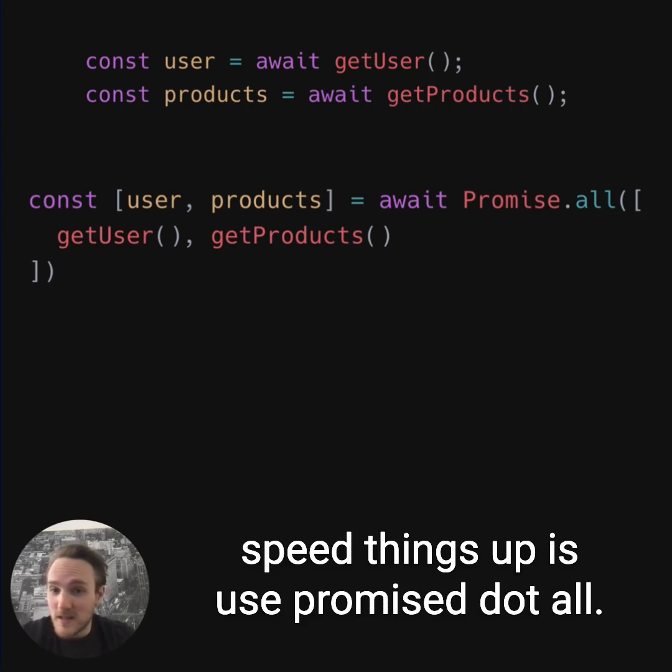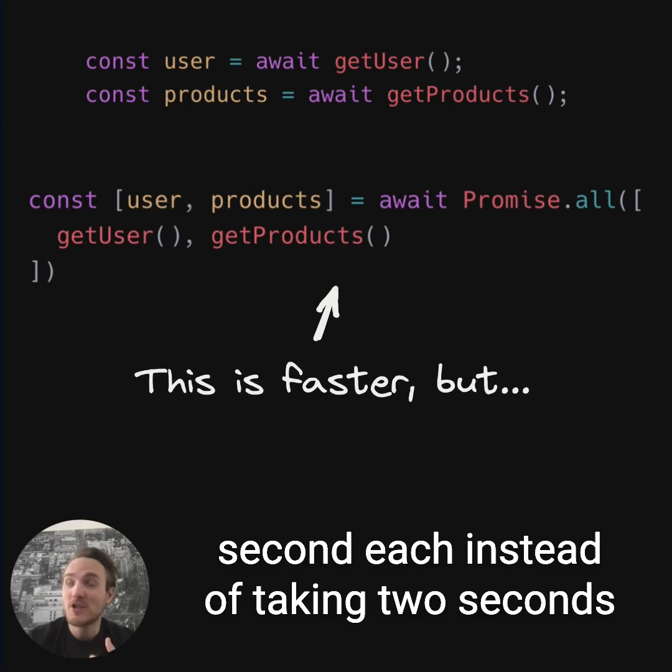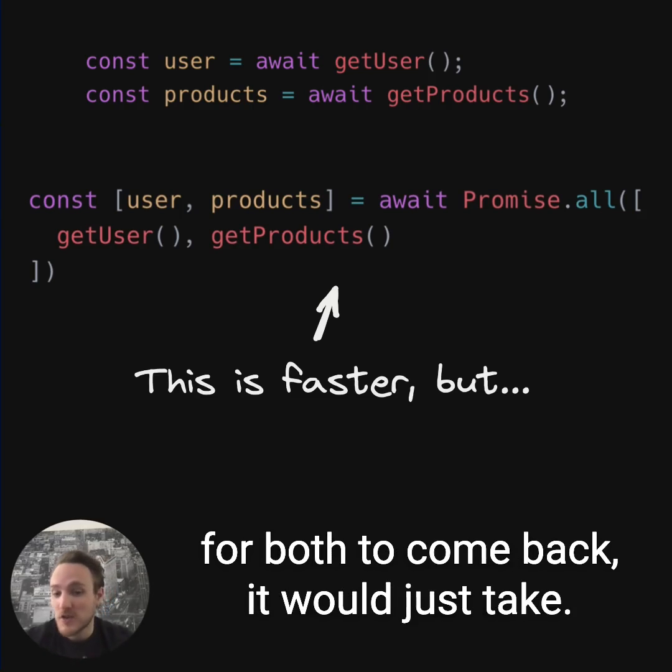The next thing you could do to speed things up is use Promise.all. Then you can run both requests in parallel, and if they took one second each, instead of taking two seconds for both to come back, it would just take one.